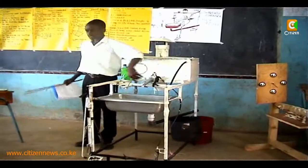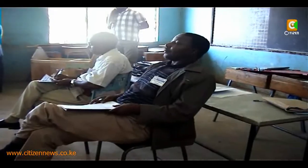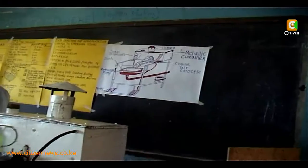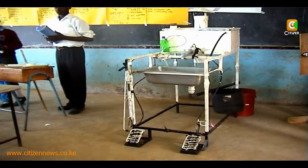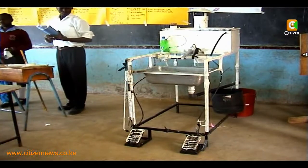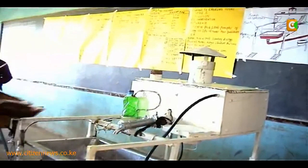The Kenya Science and Engineering Fair is an annual event that allows students to showcase their creativity and come up with inventions. Among interesting innovations presented at the event was a hand-washing tap that is operated by the foot, which helps in keeping one's hands germ-free after washing. This was developed by students from Beini Secondary School in Makwene County.